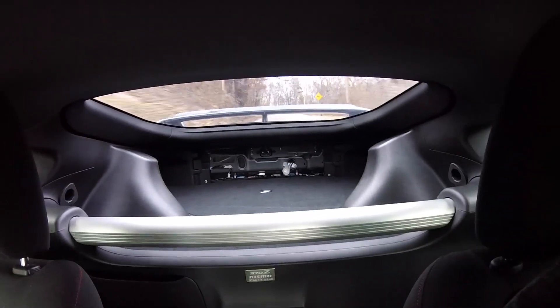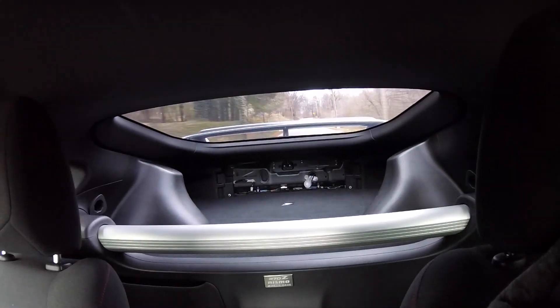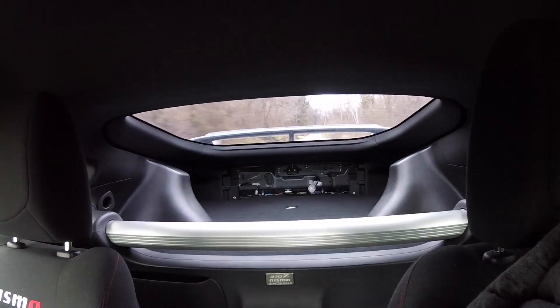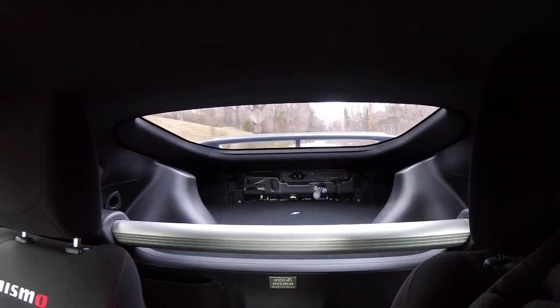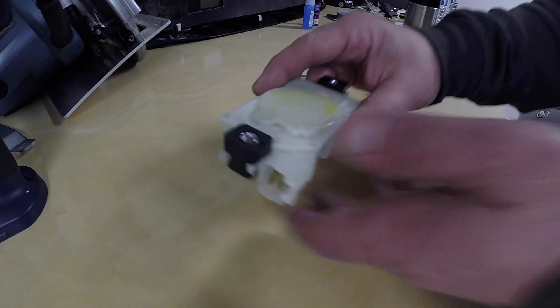It's kind of hard to hold this camera and drive, but no more rattles. It's like a brand new car now. Rattles fixed — now I'm going to work on this part and hopefully get rid of the rattle inside of it.